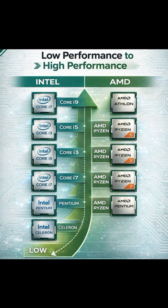The other side is the competitor of Intel processors — AMD. AMD starting from the AMD Athlon, then AMD Ryzen 5, AMD Ryzen 7, and AMD Pentium. These are the AMD processors.